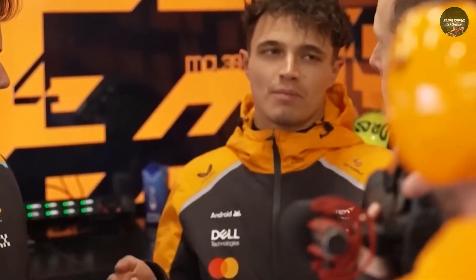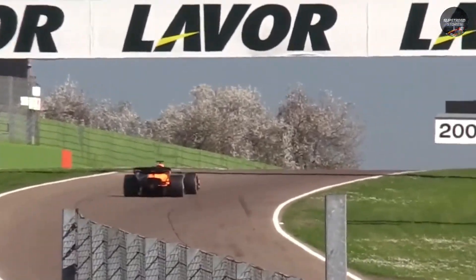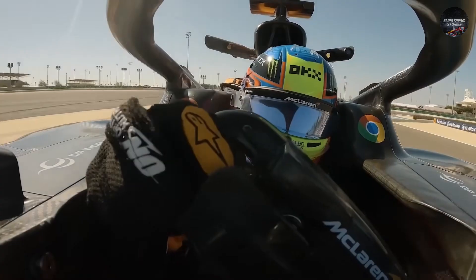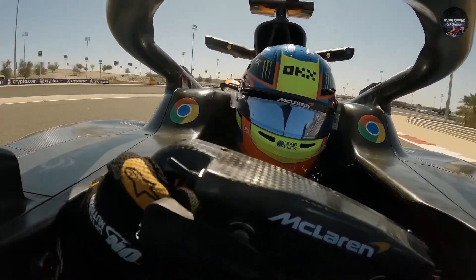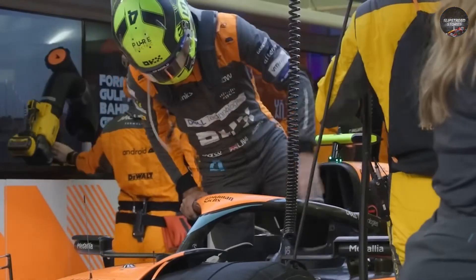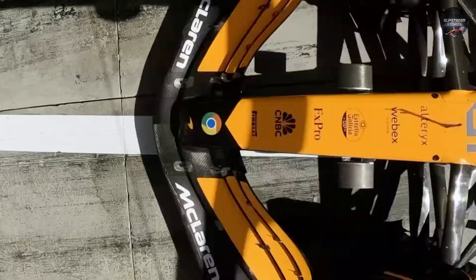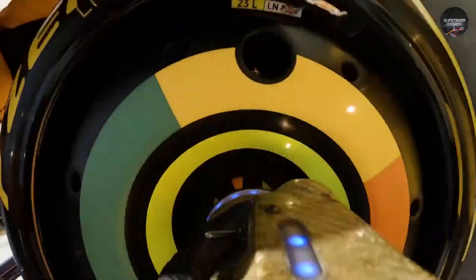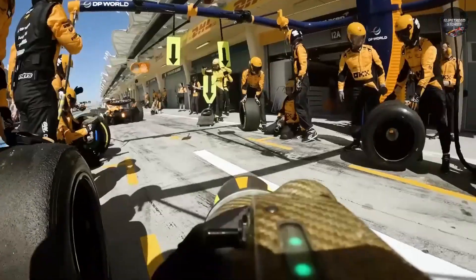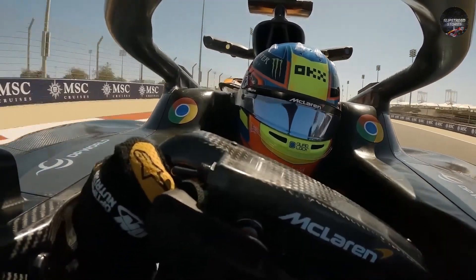So what can rivals do? Ferrari's path is to double down on suspension geometry, but their conservative culture often makes them late adopters. Mercedes, scarred by their failed zero-pod experiment, are wary of radical concepts. Red Bull, with Adrian Newey's fingerprints still influencing aero philosophy, may choose to chase downforce efficiency rather than brake duct trickery. And Aston Martin? They've shown flashes of ingenuity but lack the depth of McLaren's current R&D cycle.